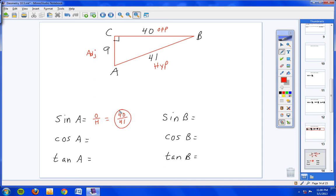If you write it in decimal form, you take 40 divided by 41 and get 0.9756. Cosine of angle A is adjacent over hypotenuse — adjacent is 9, hypotenuse is 41, so 9 over 41. In decimal form that's 0.2195 — simply type 9 divided by 41 into your calculator. Tangent is opposite over adjacent, so opposite is 40, adjacent is 9. Type 40 divided by 9 and you get 4.444 repeating.